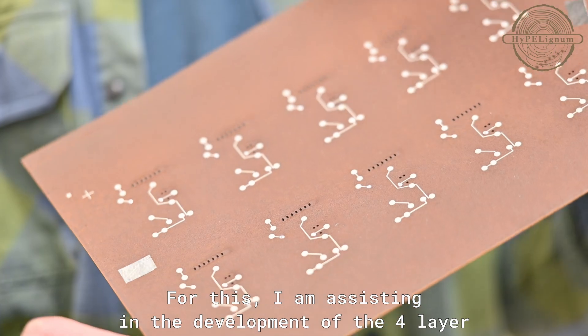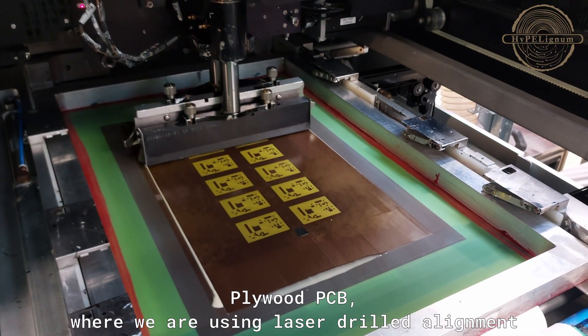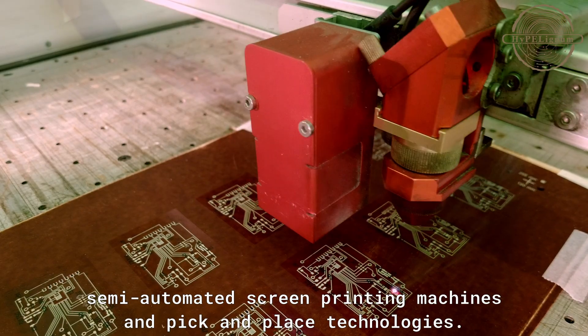For this I am assisting in the development of the four-layer plywood PCB, where we are using laser drilled alignment, semi-automatic screen printing machines, and pick and place technologies.